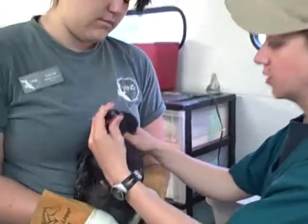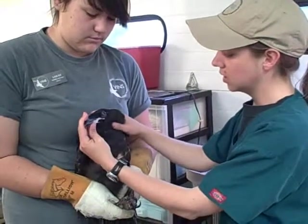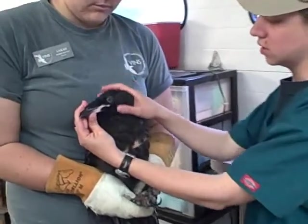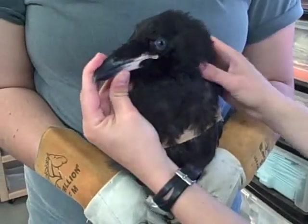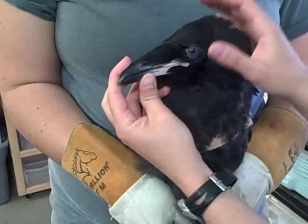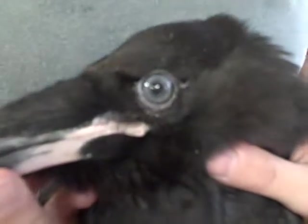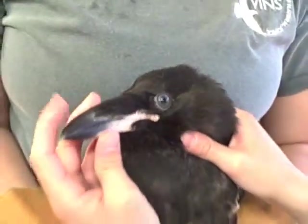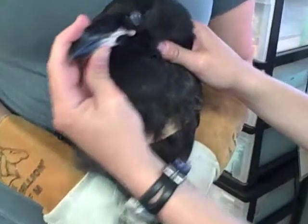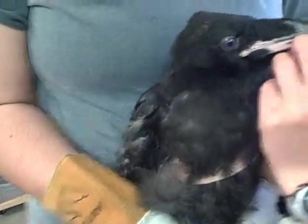We're here at the Vermont Institute of Natural Science. Today we are going to be taking the wing wrap off of this young or juvenile common raven. First and foremost, we know it's a juvenile because this bird has blue eyes. Whenever ravens are adults, their eyes are a dark, dark brown color. But whenever they are born and into their first year, their eyes are blue. So we know that this raven was born this year.